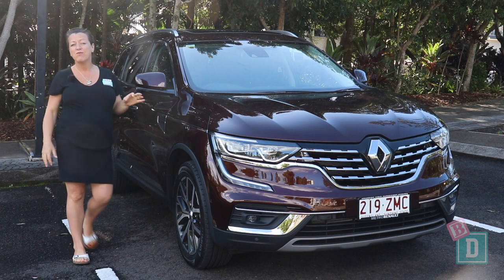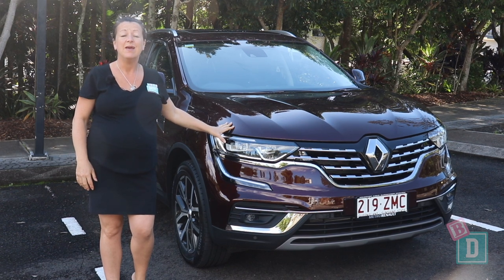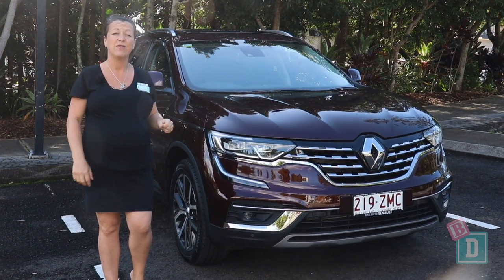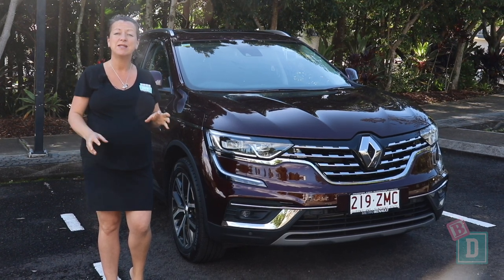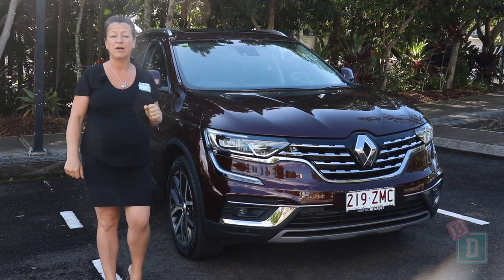To sum up, the Renault Koleos is a very practical five-seater family SUV. The legroom and boot space alone are fantastic, and it does fit three child seats. The media system has Apple CarPlay and is very adaptable in terms of sound.